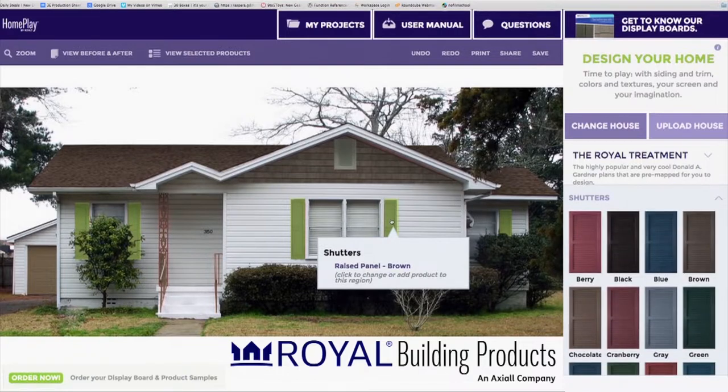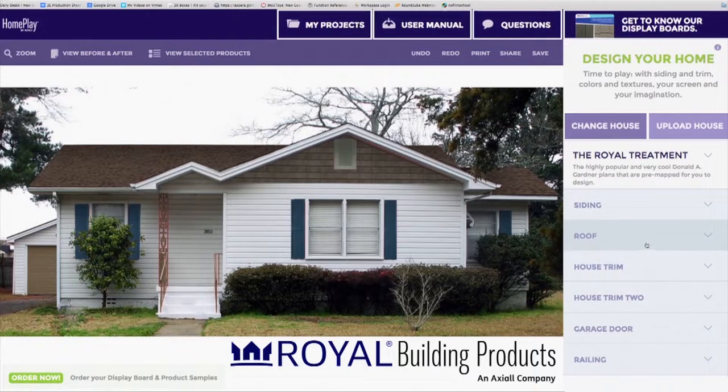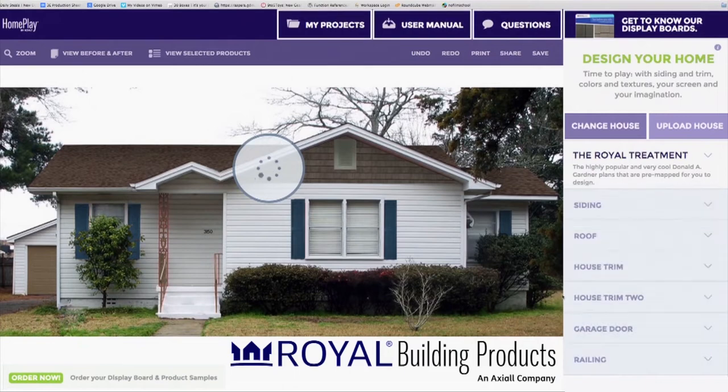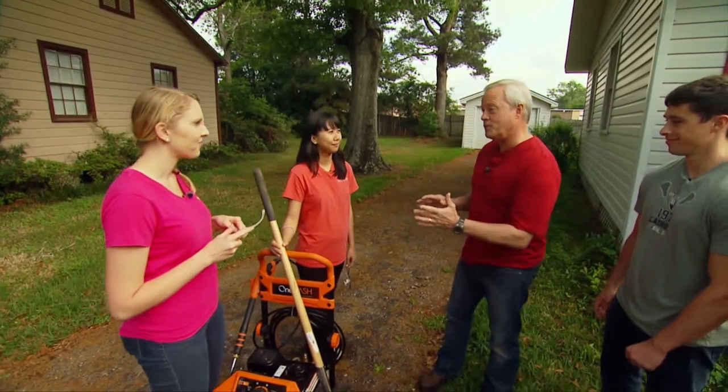To update the appearance and keep it low maintenance, we're looking at vinyl materials from Royal Building Products. Their online design tool, Home Play, allows you to experiment with different style and color options. We settled on the Portsmouth shake style for Howard and Cam's place in a slightly more neutral color than what's there now, but before it goes up there's some cleanup to be done.